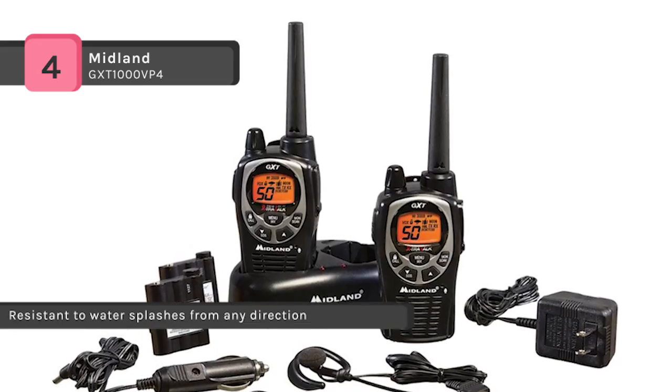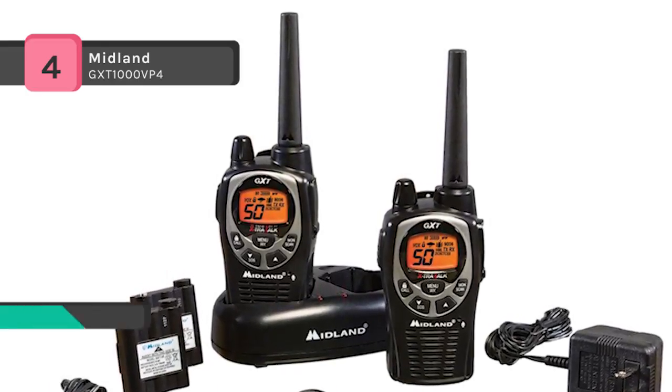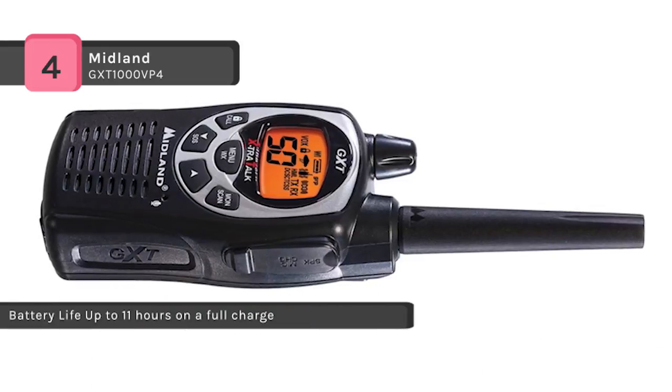NOAA weather alert keeps you informed about changing conditions, and an SOS siren can alert anyone nearby if you are in danger. The Whisper feature allows you to contact a member of your party without disturbing others instantly.